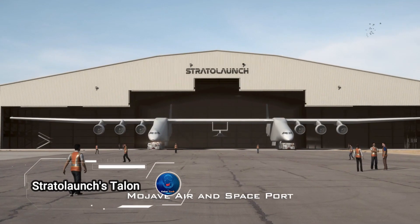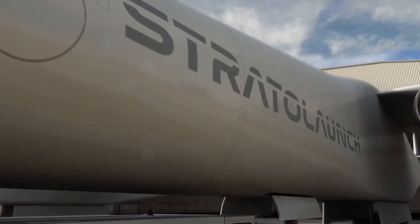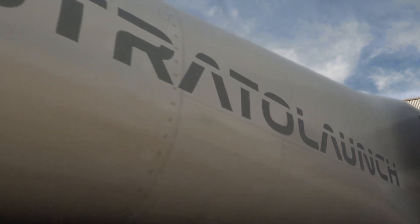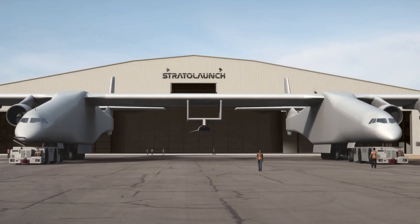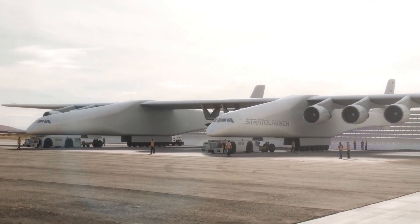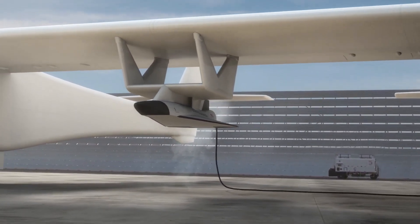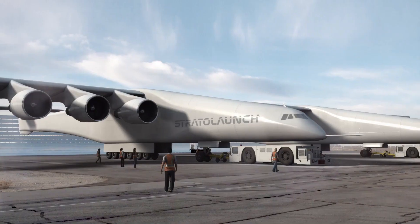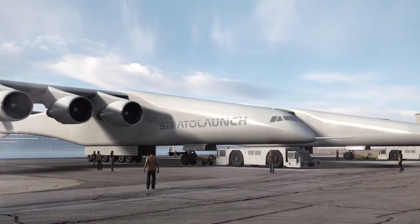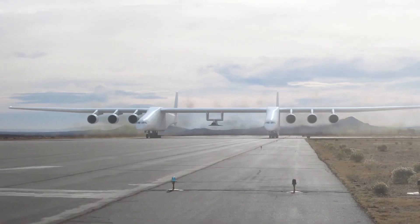Stratolaunch's Talon A is an advanced hypersonic test bed vehicle designed to push the boundaries of high-speed flight. This cutting-edge aircraft is crucial for rapid, reusable testing of hypersonic technologies vital for defense applications and the future of high-speed air travel. Capable of reaching speeds up to Mach 6 — six times the speed of sound — the Talon A simulates spacecraft re-entry conditions.